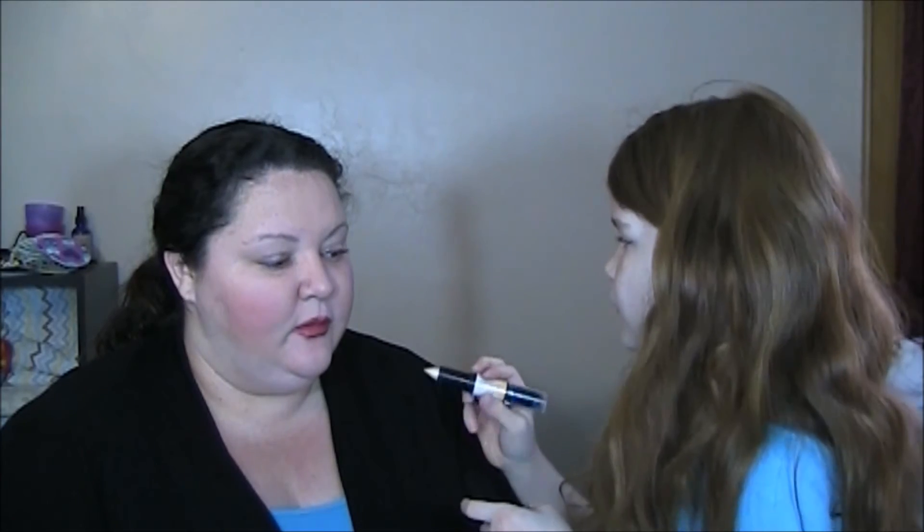My highlight goes all over your face, right? Not all over — it goes on areas that you want to highlight. Have you seen me use that before? Mm-hmm.